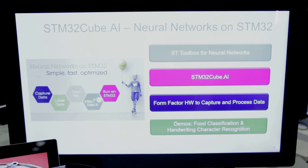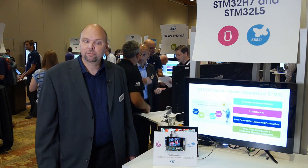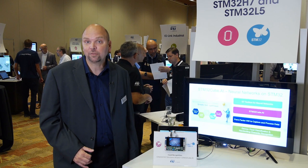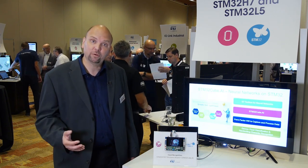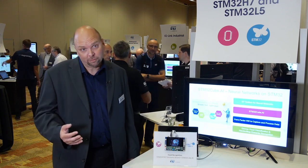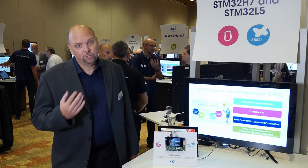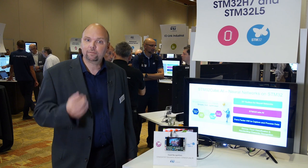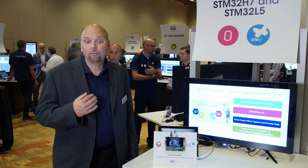The STM32 H757 is a new product in our STM32 microcontroller family. It has two microcontroller cores: one Cortex M7 core running up to 480 megahertz and a secondary Cortex M4 core running up to 240 megahertz. It comes with a lot of peripherals — USB 2, high-speed USB On-The-Go, several UARTs, I2Cs, a graphical interface, as well as 2 megabyte of flash and up to 1 megabyte of RAM.